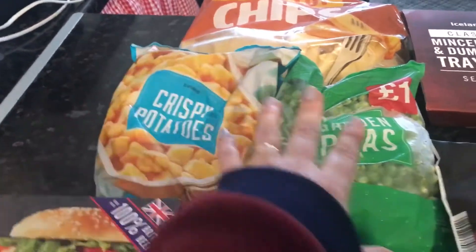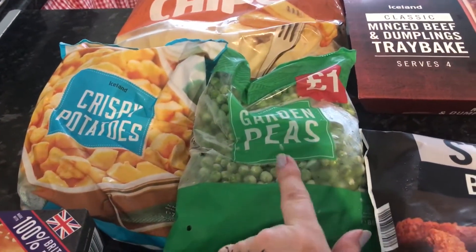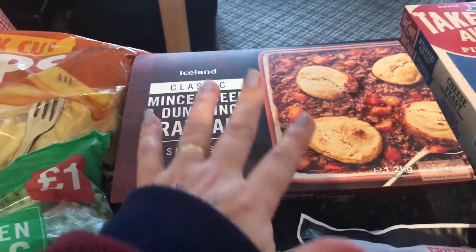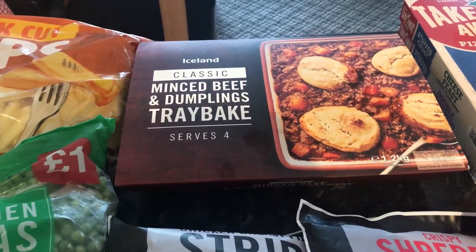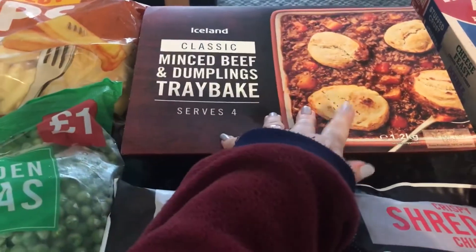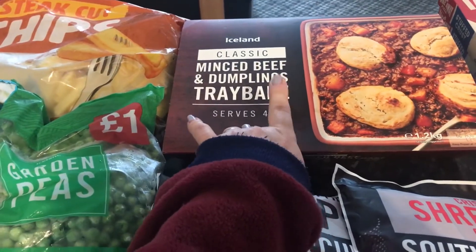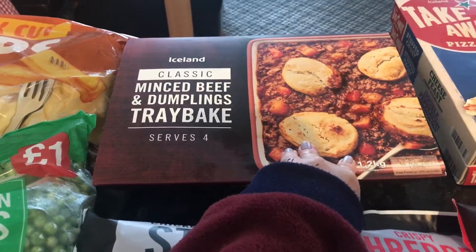Then some grated cheese, and sometimes I've added little bits of sausage, bacon and things like that. Peas were a pound - we've had peas quite a few times this week with different meals. This might have been four pound fifty; it used to be four pounds. Most items have gone up 25 to 50 pence. This is the classic minced beef and dumpling tray bake - serves four but it's only for two.